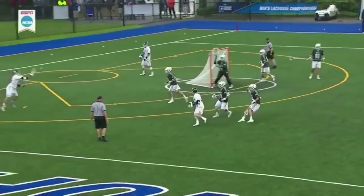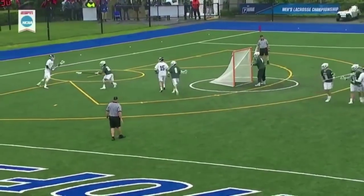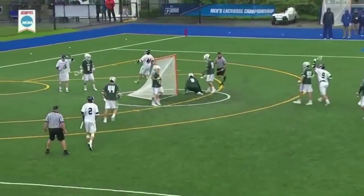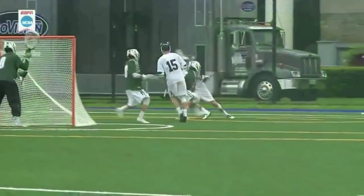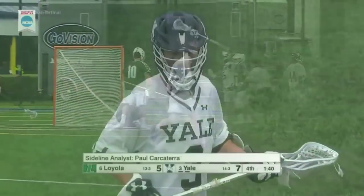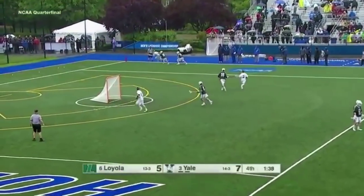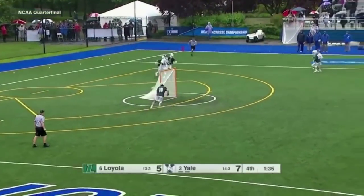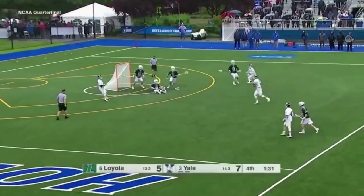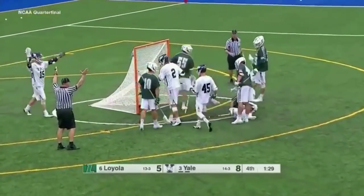Oh, the brilliance of Ben Reeves. Speed dodge of Ben Reeves we've seen all season long, but this is a ridiculous shake on Foster Huggins, who's on track to be a first-team All-American. When you turn around a guy like that and the defense has to rotate — smell ya later. Reeves beats the double team on the empty net. Reeves gets it back, shoots and scores. The dagger, Ben Reeves.